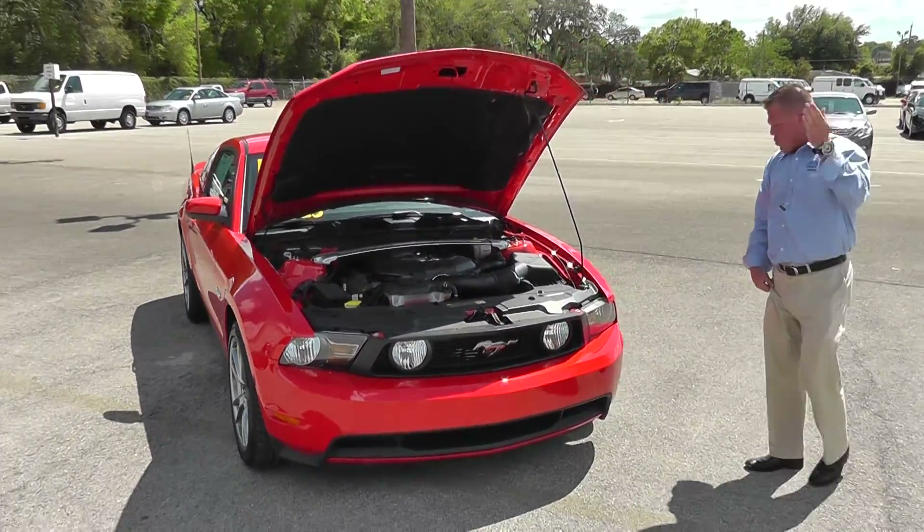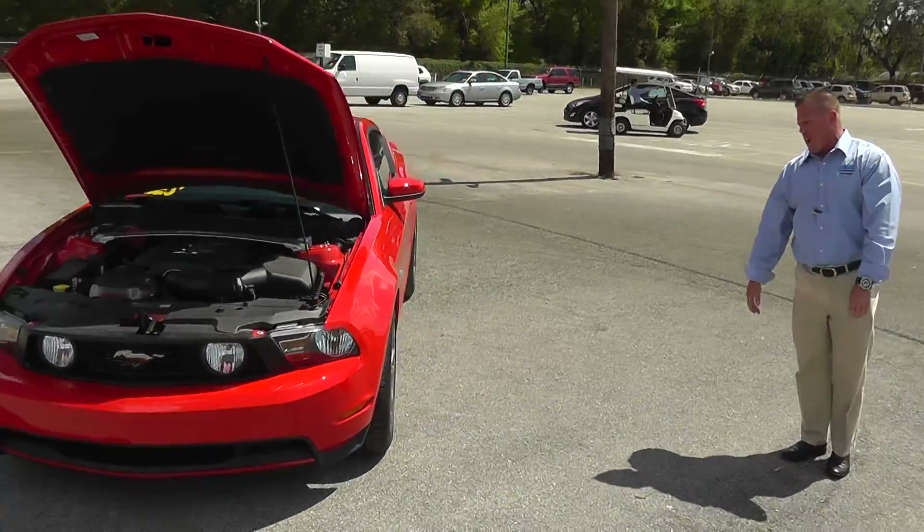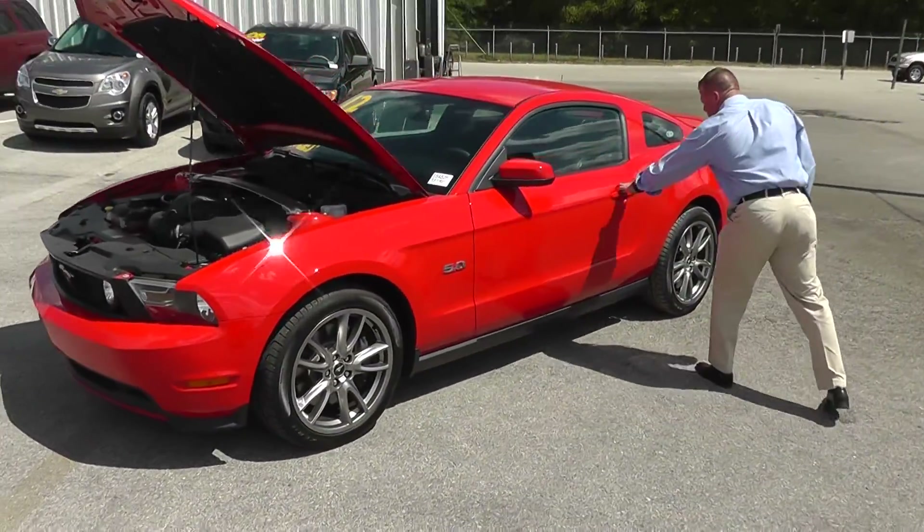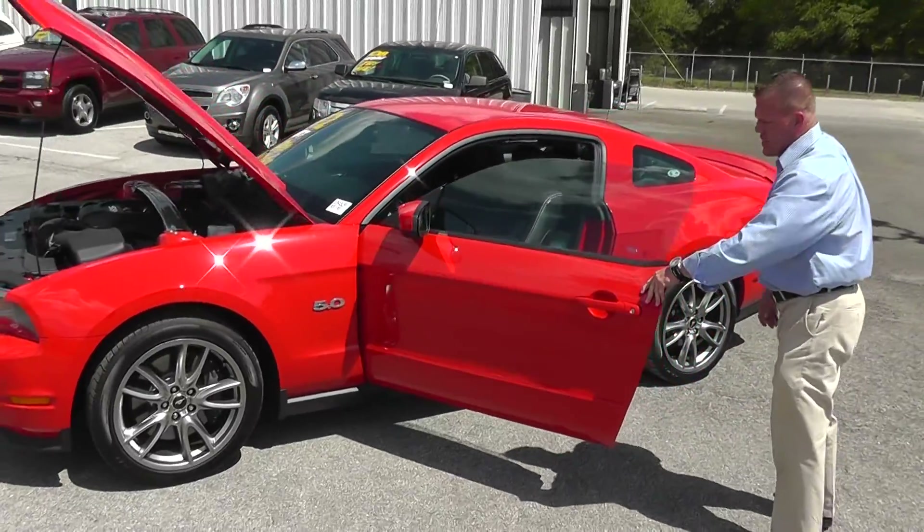Torch red — walk this way. Aluminum alloy graphite wheels, gorgeous lines on the Mustang, black leather interior.